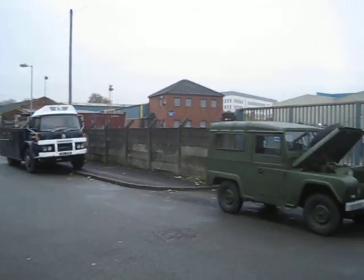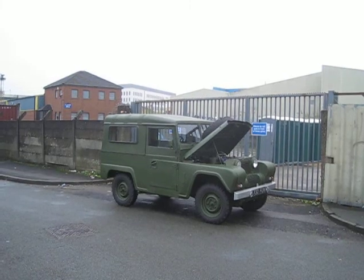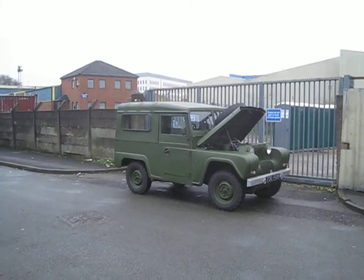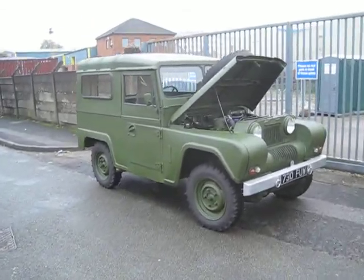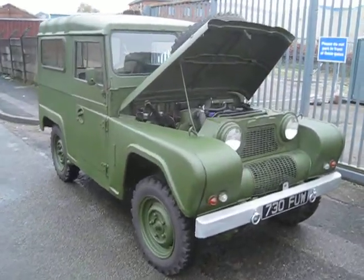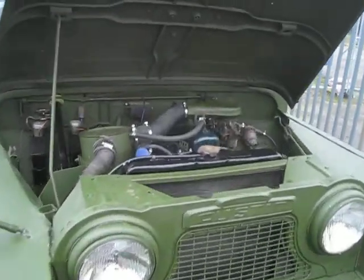Here we are. 1964 Austin Gypsy, now restored. It took approximately five weeks — and I mean five hard weeks.